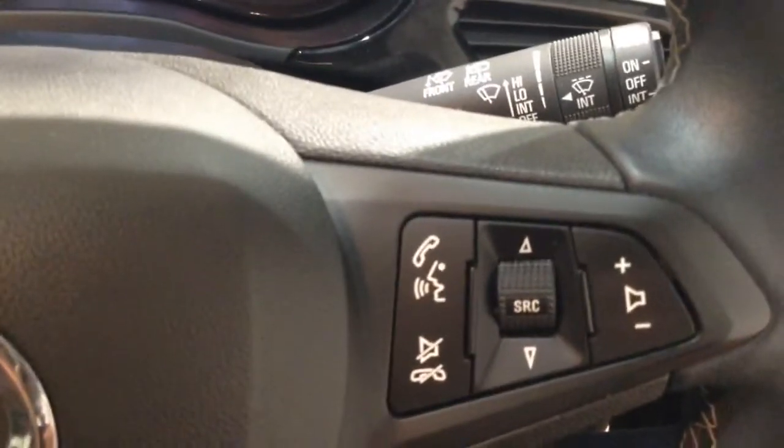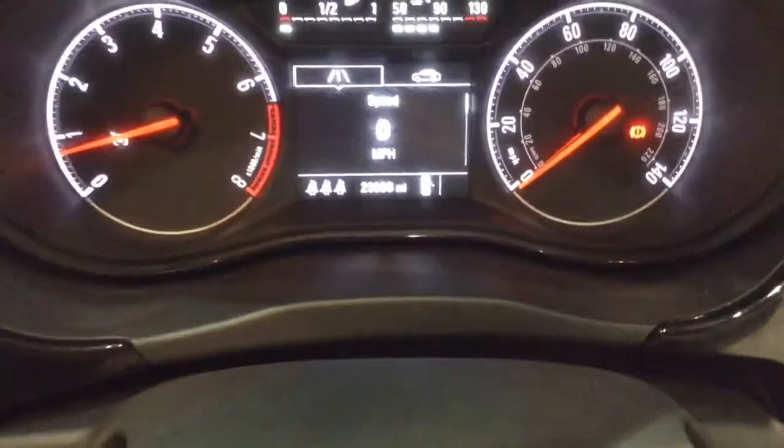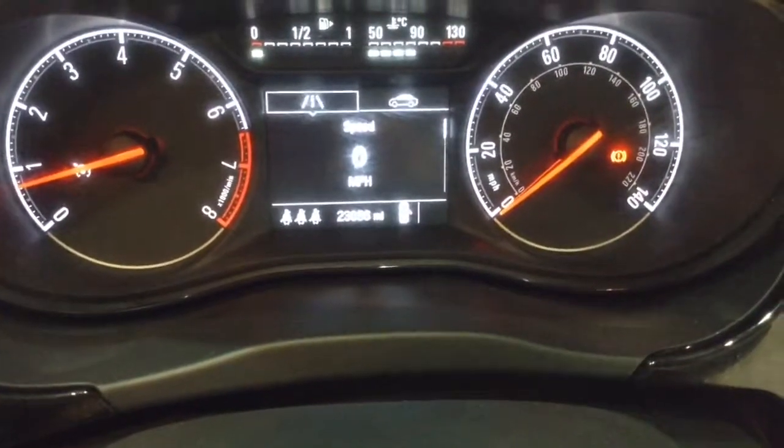Moving down from there, you've got your air climate controls, and on the steering wheel you've got your various cruise control options as well as audio controls, Bluetooth connectivity, and voice activation. On the main dash you can see this vehicle has done 23,886 miles.